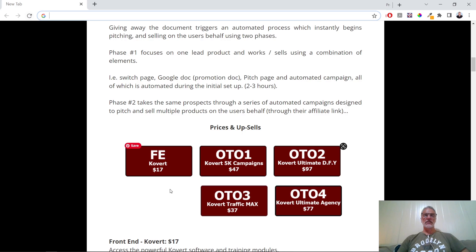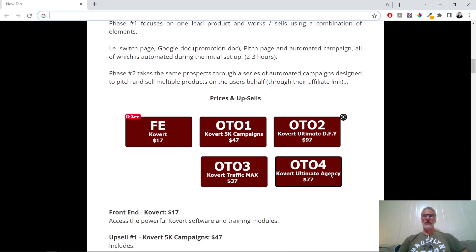The front end is $17, and then as usual there are a number of one-time offers: the 5K Campaign for $47, OTO 2 the Ultimate Done-For-You at $97, OTO 3 at $37, and OTO 4 Covert Ultimate Agency at $77.